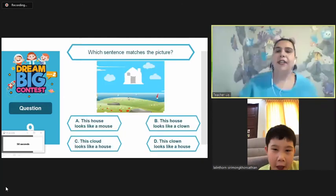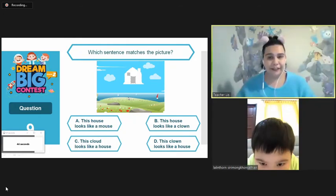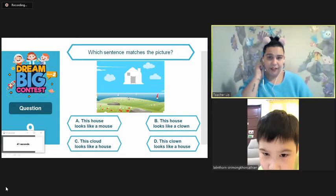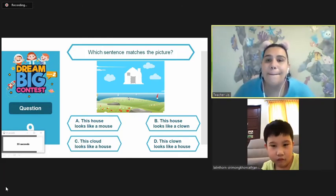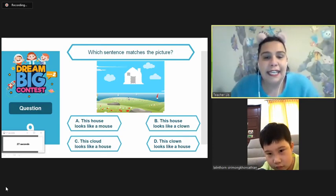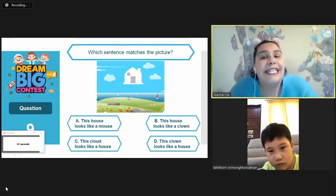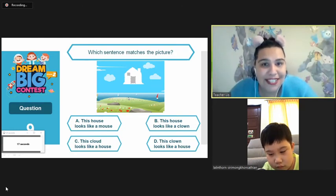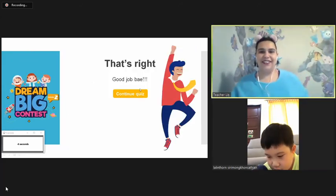Good job. What sentence is right for this picture? Can you read for me? I don't know. Okay. This house looks like a mouse. B. This house looks like a clown. C. This cloud looks like a house. Or D, this clown looks like a house. The clown looks like a house. Good. You are right. Good job.